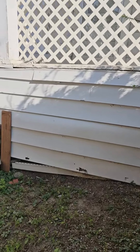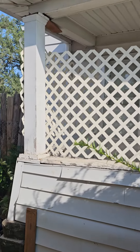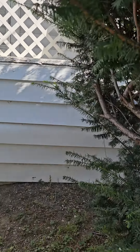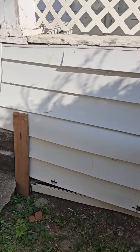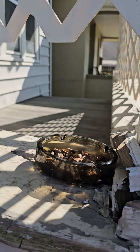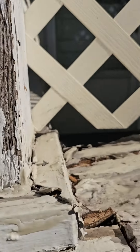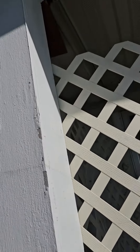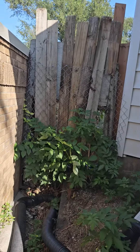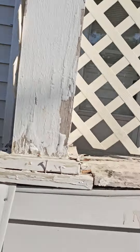Something that needs to be addressed here — this is pretty bad. The porch is leaning. I'm going to need to take care of this. Other than that, the exterior seems to be in pretty good shape.